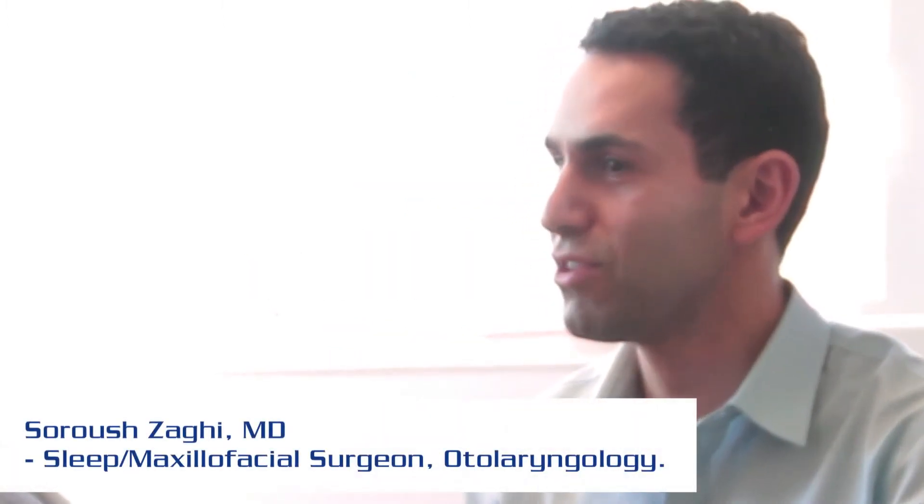My name is Surush Zaghi. I'm an ENT sleep apnea surgeon and we're here in our offices at the Breathe Institute, welcoming Dr. Victor Abdullah from Hong Kong to join us to learn about the differences that we provide in our care for sleep apnea patients. It's really wonderful to have you. It's my honor.